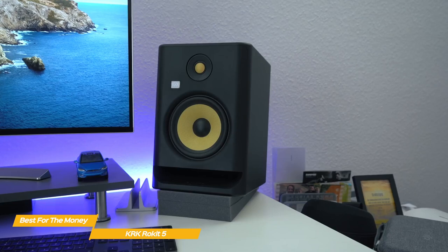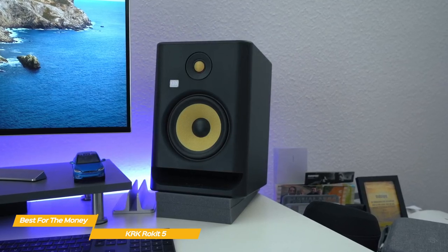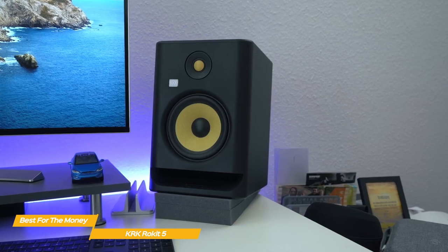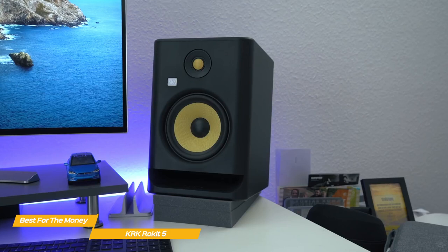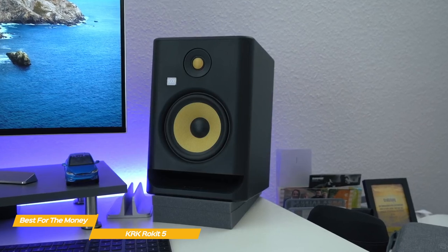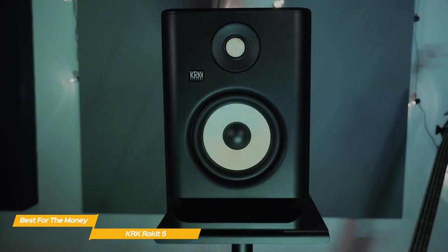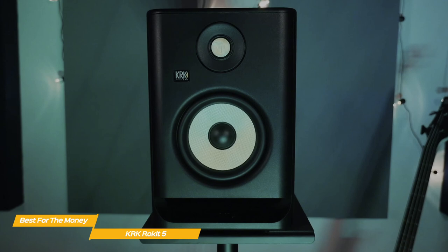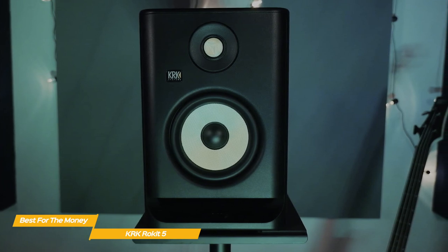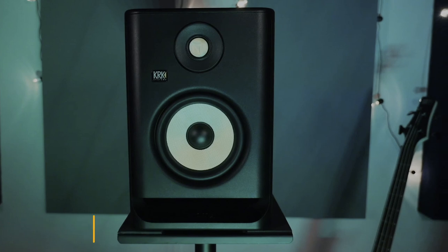In the main EQ section, you get high and low-end frequency options with several settings for each. The best way to configure these monitors is to experiment with them. KRK also has a free app, KRK Audio Tools, that helps you calibrate EQ settings according to your room. If you're looking for an even sound across the board with good detail in the high frequencies and a wide sweet spot, the KRK Rocket 5s are a fantastic buy for the money.